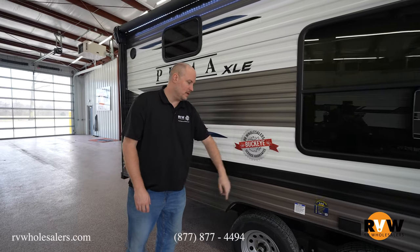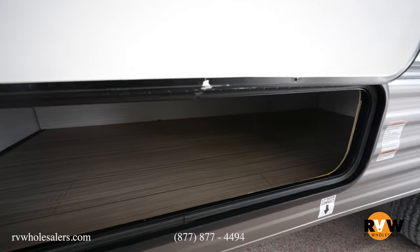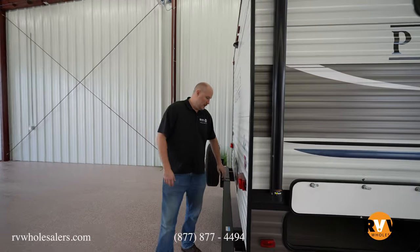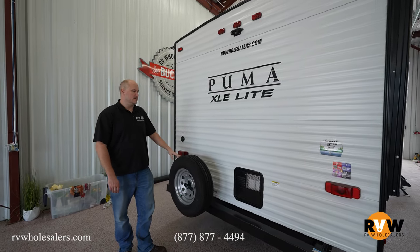It does have some 110 outlets down below. And then you're going to have more storage right here, and it does have an LP quick disconnect right there. So if you've got your Blackstone griddle or any type of grill, you can just quick connect into that — it'll pull off your front propane tanks. Moving around to the back side, you have your water heater, spare tire, and it'll also have your backup camera prep that comes standard as well.